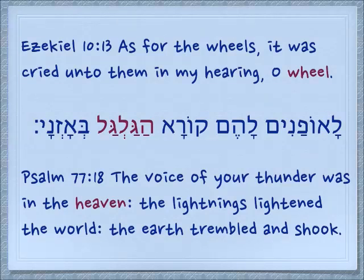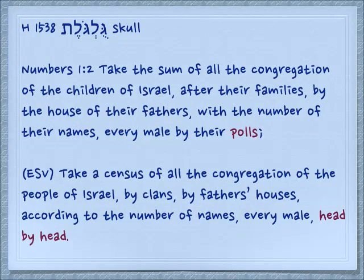From Psalm 77:18: 'The voice of your thunder was in the heaven. The lightnings lightened the world. The earth trembled and shook.' So the roundness has to do with the whirlwind, and this is how it comes to mean heaven. Something else round: gulgolet — the skull.